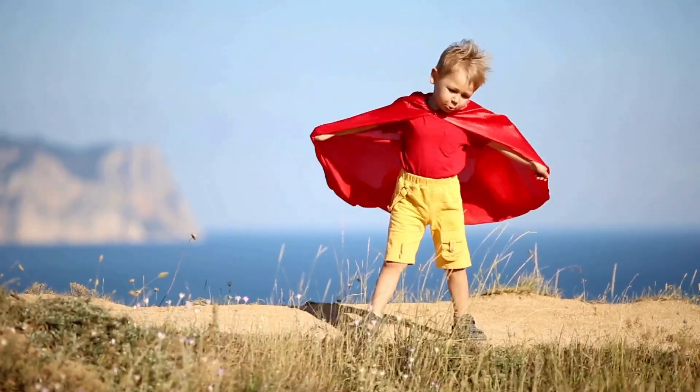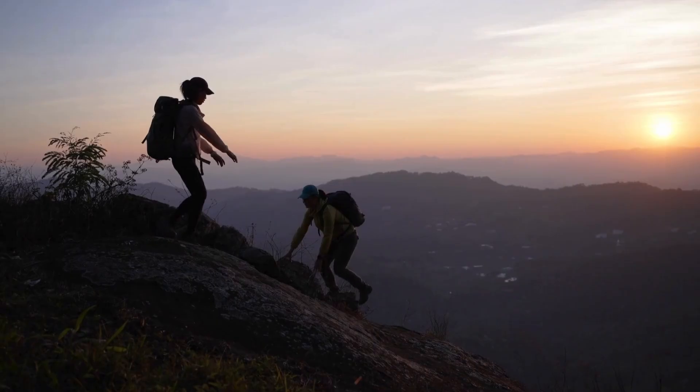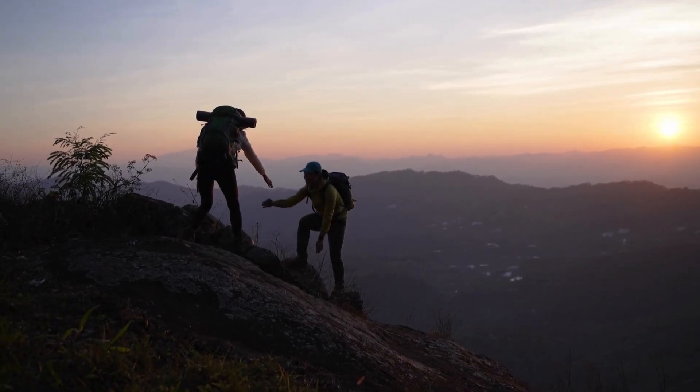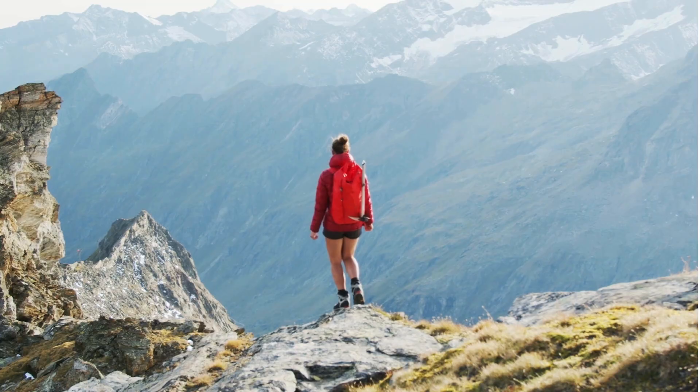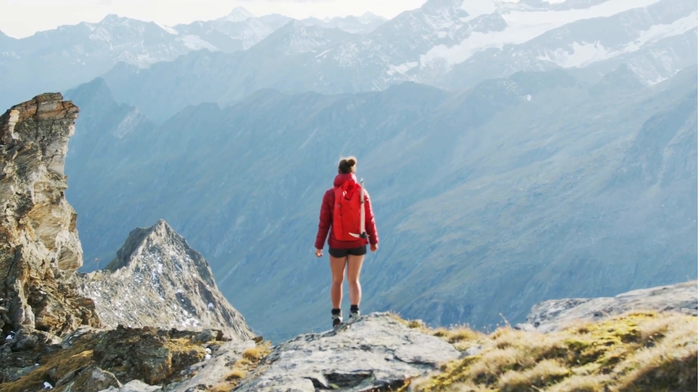Did you ever play King of the Mountain? Feels pretty good to be on top. What about strolling to the top of a hill on a day hike? Nice view of your town. Some of you may have even gone on camping trips and climbed to the top of a mountain. Life looks different up there.